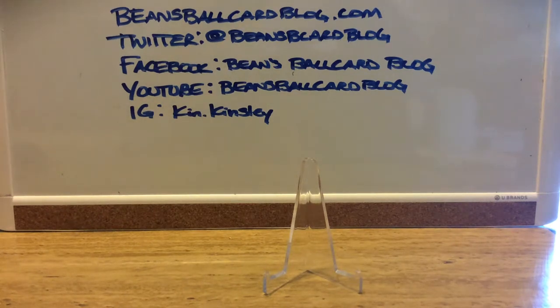Hey, what's going on everybody? Just got a quick one-card mail day, but my heavens, it's a biggie. This is going to be one of the cornerstones of my collection, at least for the time being — maybe as I acquire more T206 cards.